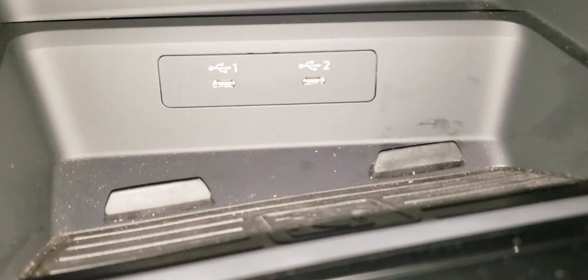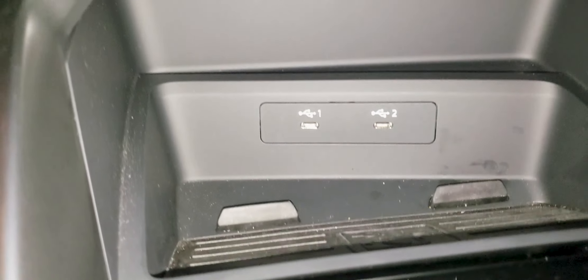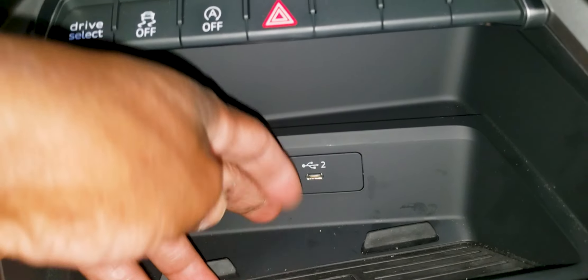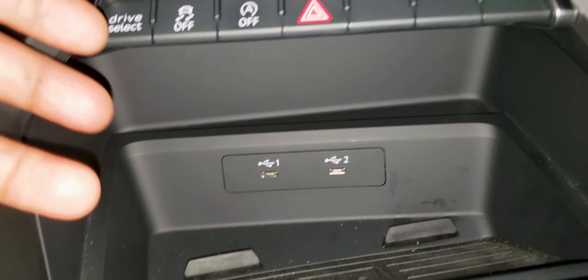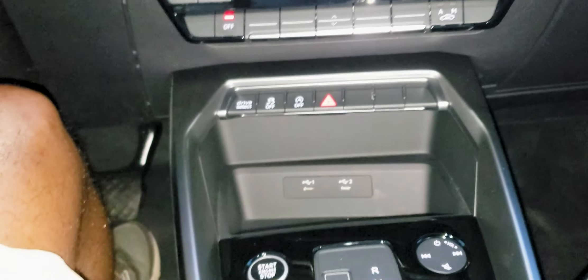The other thing I don't particularly like: the only way to connect your phone is via USB Type-C. Almost everybody with a phone would have a USB Type-A to USB-C cable, but this one does not have a way to connect via USB Type-A. It does have wireless charging, which is fantastic, but there's nothing else up front in the compartment, so that's a bummer.